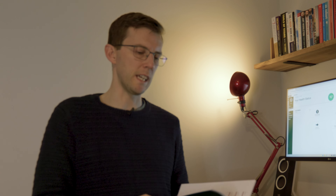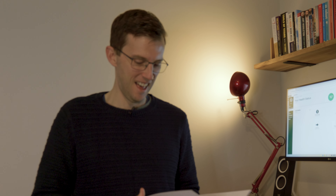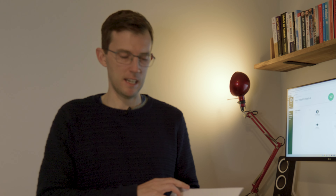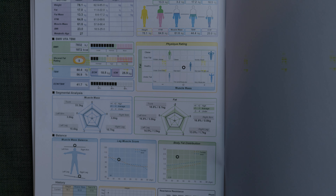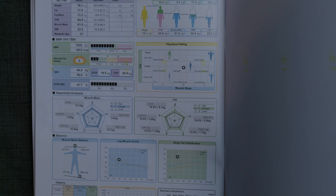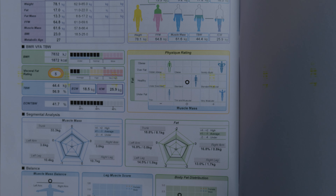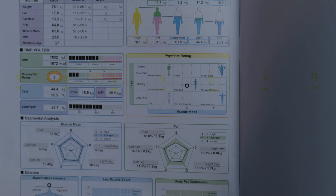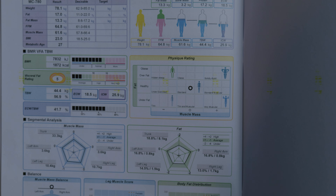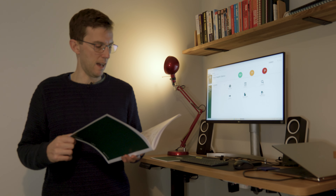Let's start with the body composition analysis — there's something I want to share that I'm really quite proud of. My body fat percentage is 17%, which is fine — pretty bang average; desirable is 11 to 22%. My visceral fat rating is five, which is a measurement of the fat around my organs, and you don't want that to be high. That is right in the middle of the green zone, so I'm happy with that as well.